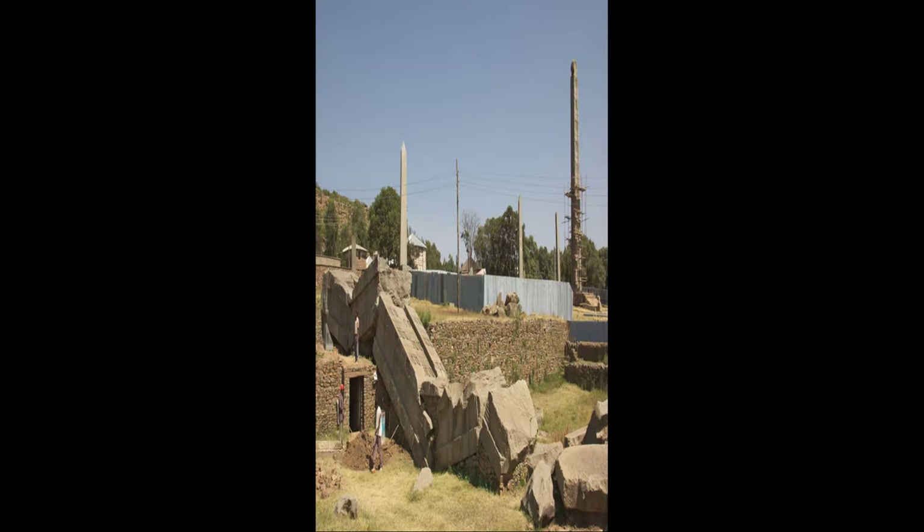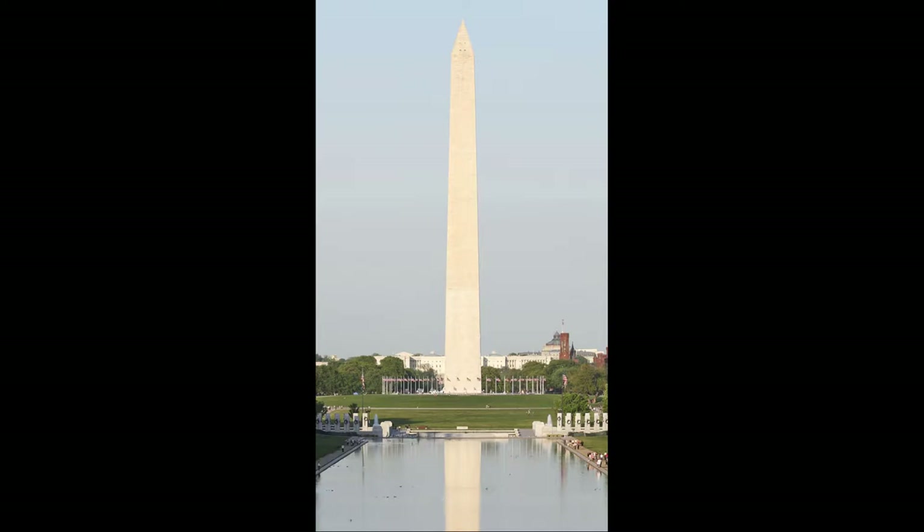I personally cannot begin to imagine the type of ingenuity that would have been required to erect an object of 110 feet — even 80 feet with the smaller obelisks — without modern technology, without cranes, without modern engineering. You might have seen something similar to these structures before. The most famous example can be seen in our nation's capital in Washington, D.C. — the Washington Monument. This goes to show the widespread influence of African architecture.